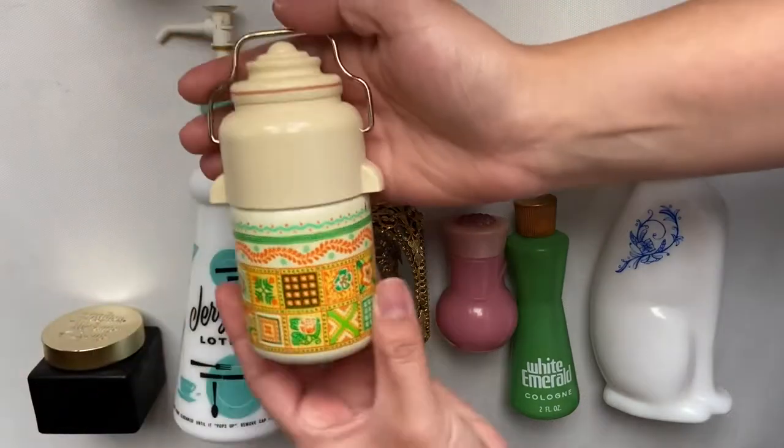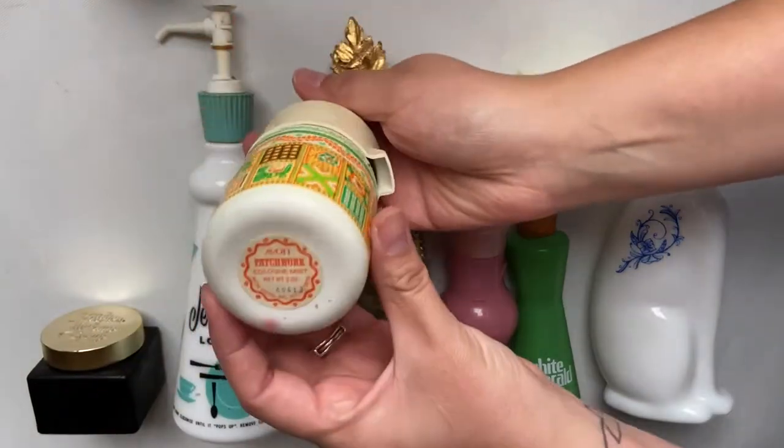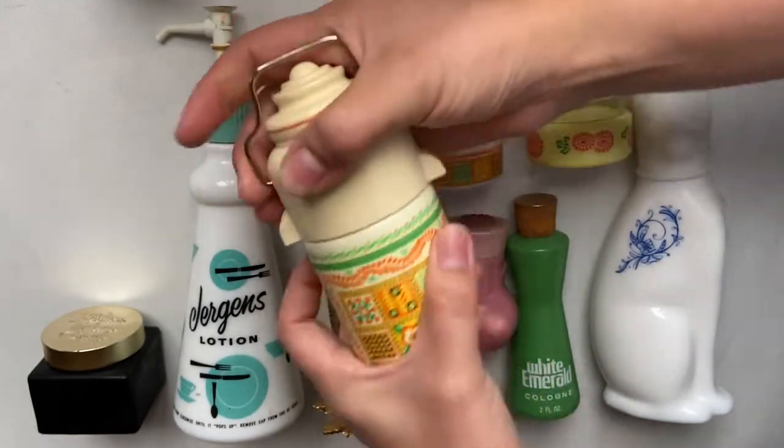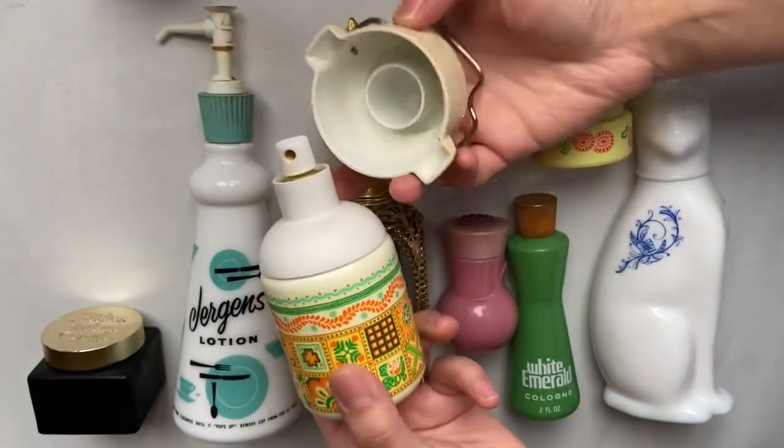Starting off with the bottles, the first one is the Avon Patchwork Cologne Mist. Most of these are going to be empty and by Avon.